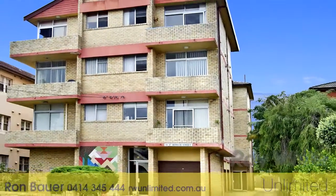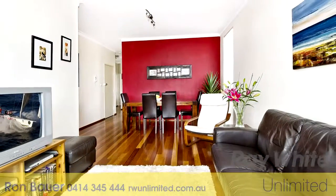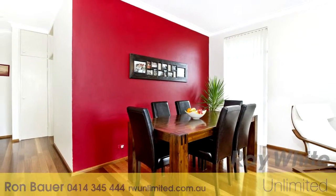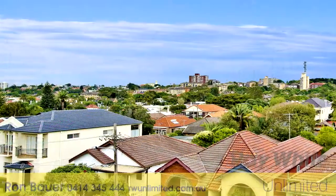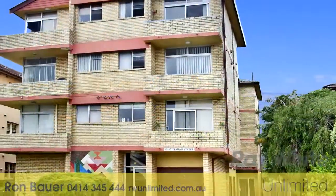Apartment 6 at 15 to 17 Denham Street, Bondi, is a chic Bondi pad. This apartment has everything you could want and more. Ready for you to move straight in and enjoy, it is immaculately presented and has been fully renovated with keen attention to detail. It enjoys a light aspect and open district views and includes the all-important lock-up garage.